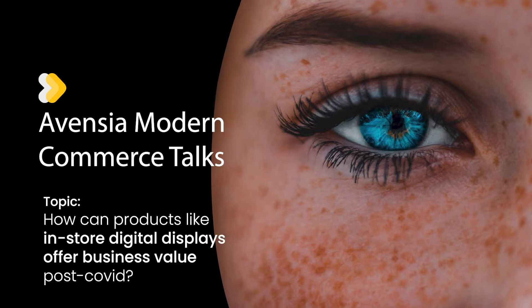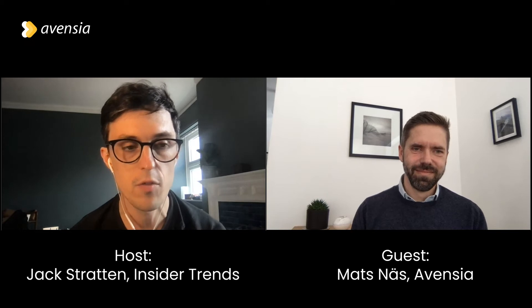Hello and welcome to another Modern Commerce talk from Aventia. I'm Jack Stratton from Insider Trends and I'm delighted to be joined again by Motts Nass, Director of Products at Aventia. Today we're going to be talking more specifically about one of those products, which we're going to get onto shortly.